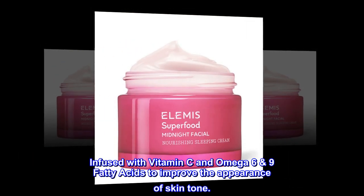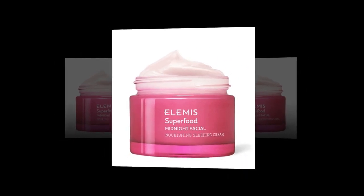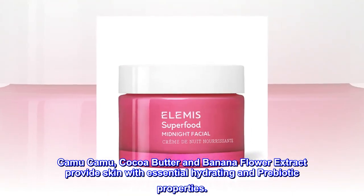Infused with vitamin C and omega-6-9 fatty acids to improve the appearance of skin tone. Camu Camu, cocoa butter and banana flour extract provide skin with essential hydrating and prebiotic properties.